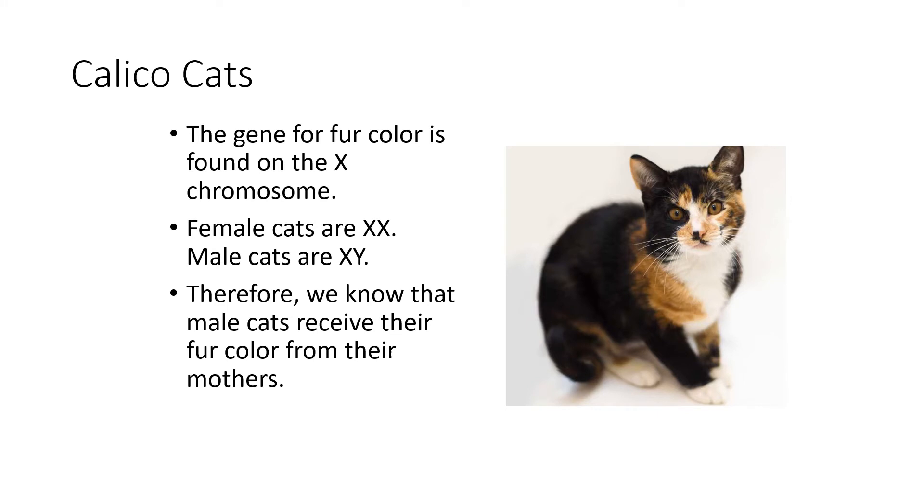So, calico cats. I don't know if you know this, but the gene for fur color is actually found on the X chromosome, so it's X-linked — inherited on the X chromosome. Female cats are XX and male cats are XY, like humans. Therefore, male cats would have to receive their fur color from their mothers. This X chromosome always comes from the mom in a male, so normally it comes from the mother.